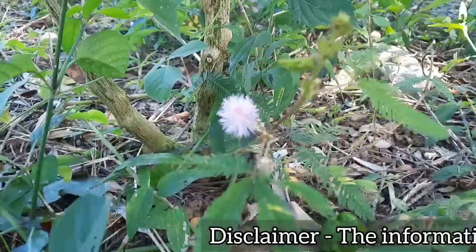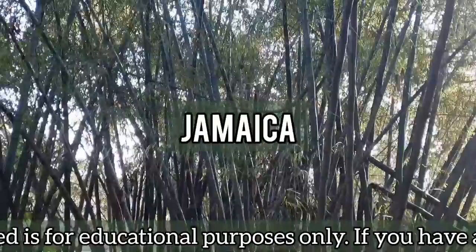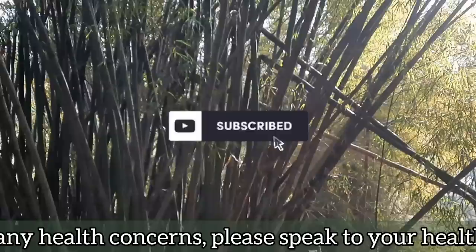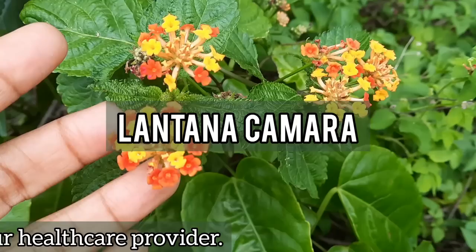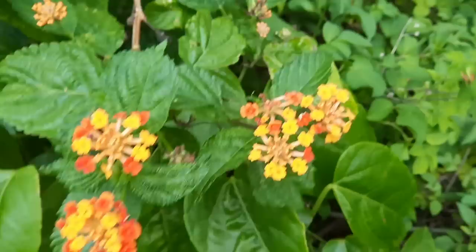Welcome or welcome back to Earth's Medicine, the channel that brings you exciting and informative content about the medicinal uses of various medicinal plants that are grown in Jamaica and other parts of the world. If you're new here, please consider subscribing and turn on your post notifications so you don't miss any of our uploads. Today we're going to be talking about Lantana camara, which is a plant that has been called one of the most significant medicinal plants of the world.